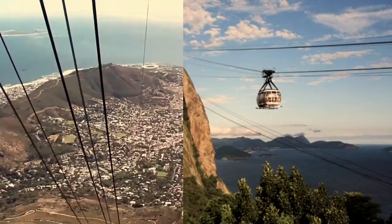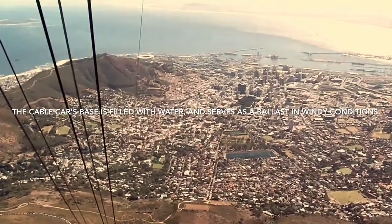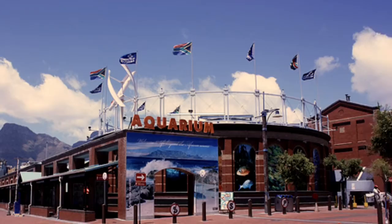Next, I visited Cable Mountain. The cable car's base is filled with water and serves as a ballast in windy conditions.